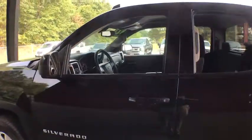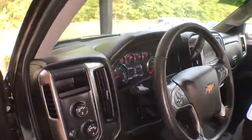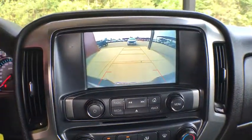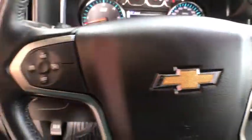This vehicle has less than 25,000 miles. Here are some of this vehicle's great options: stability control, steering wheel audio controls, power steering, four-wheel drive, cruise control, daytime running lamps, remote keyless entry, tachometer, rear view camera.